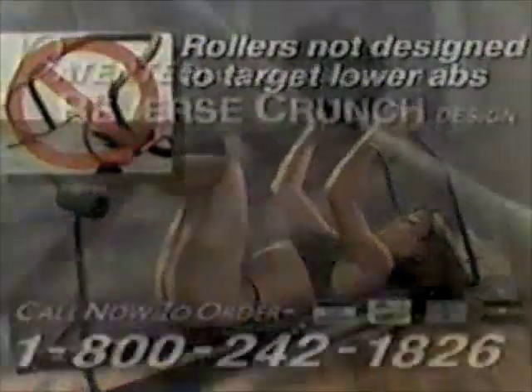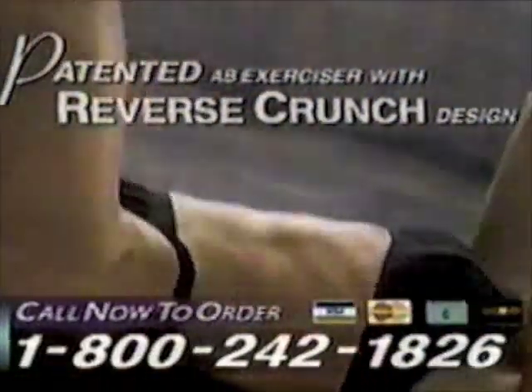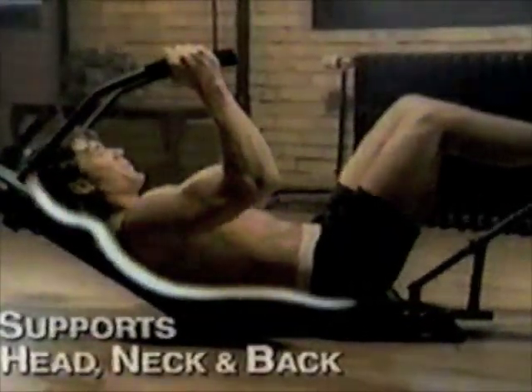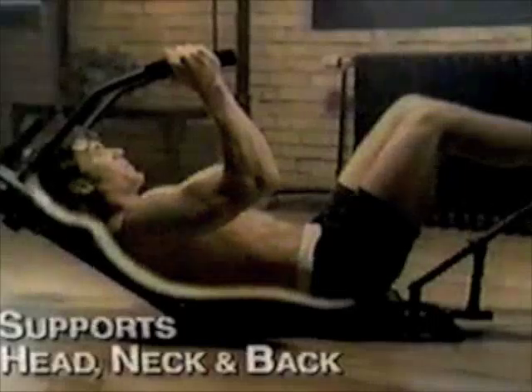Exercise upper, lower, and oblique abdominal muscles for a firm, strong, sexy midsection. Unlike ab rollers, AbWorks is the only patented ab exerciser with reverse crunch design. Effectively train the stubborn muscles of the lower abs. AbWorks' patented design supports your head, neck, and back for a comfortable, safe workout.